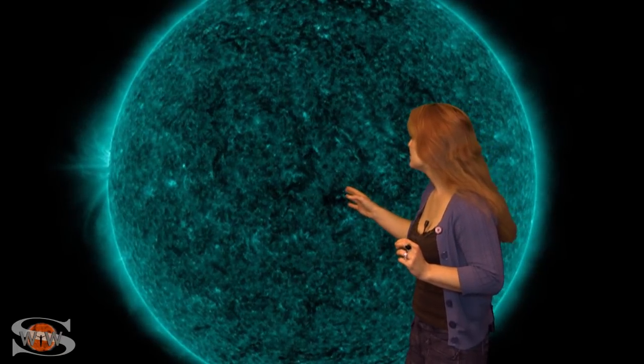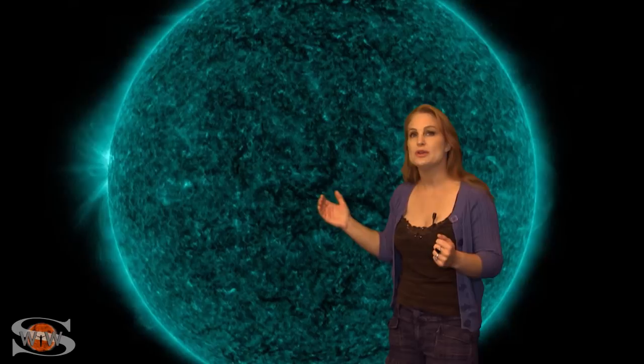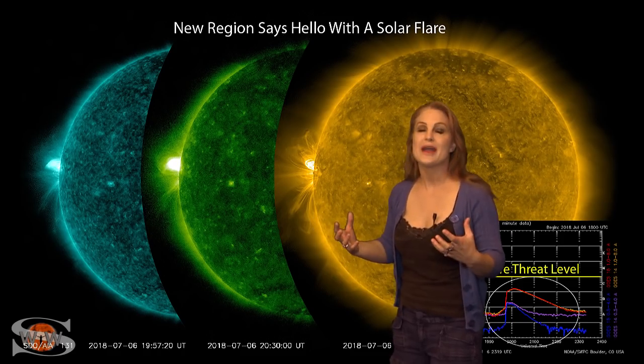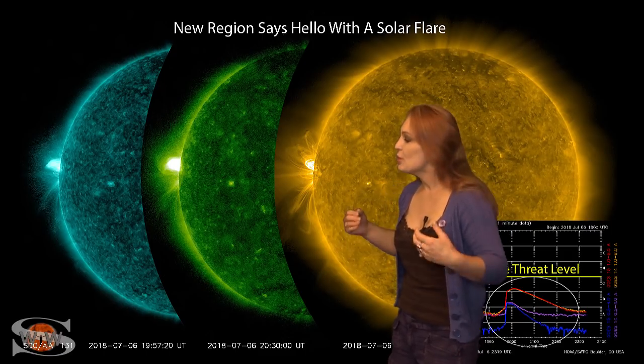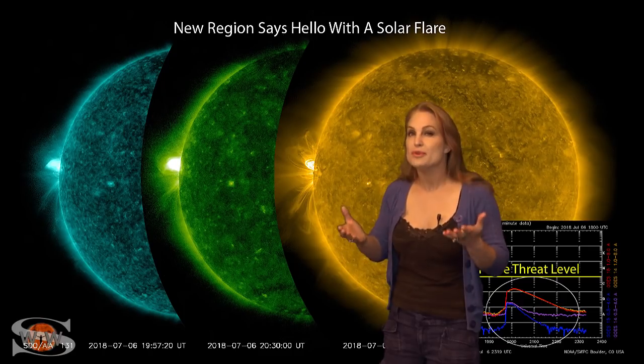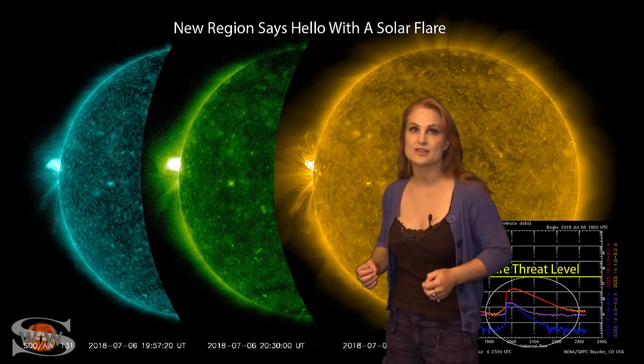We have a returning region that's coming from the sun's backside, and it's not even fully in view yet. And it's already fired off a C-class flare, which is brightening our day. So all of us amateur radio operators and emergency responders can look forward to some boosted solar flux that's going to enhance our radio propagation easily over the next couple weeks.